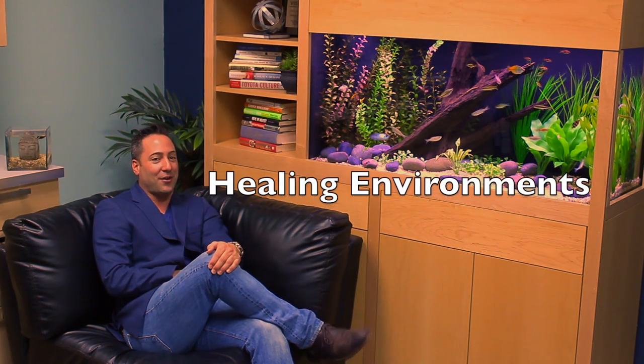Hey, it's the Fish Guy with Something Fishy, bringing you another episode of Fish Guy TV. Today's Fish Guy TV episode is about healing environments.